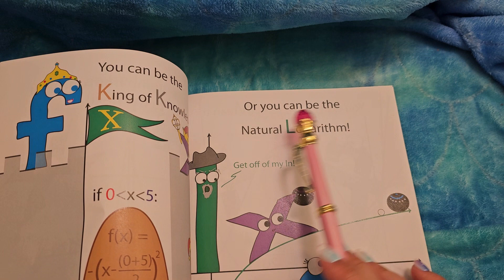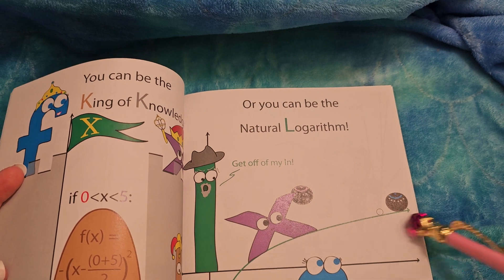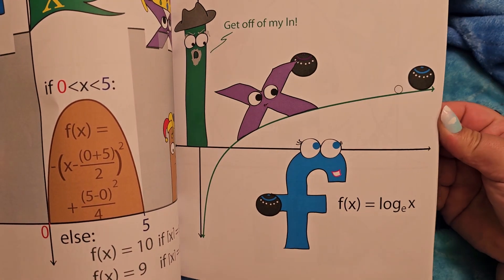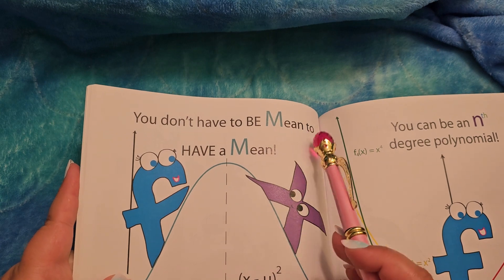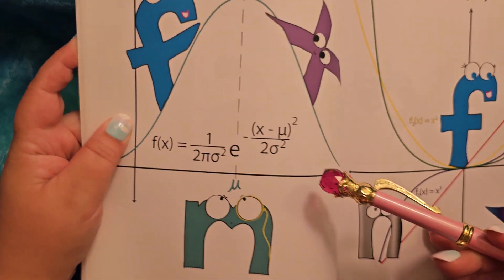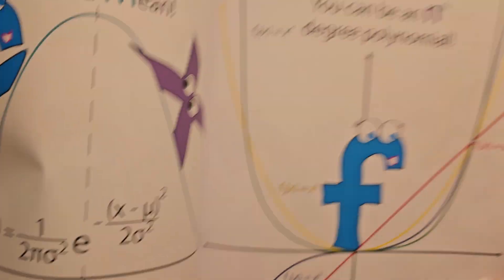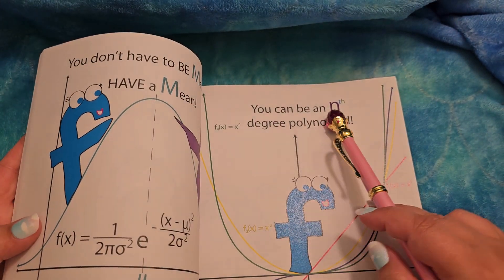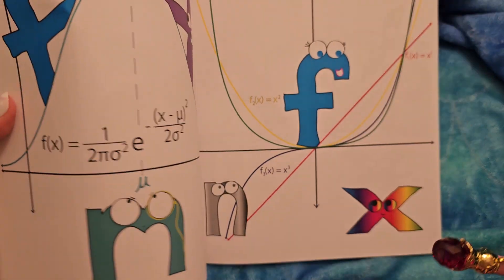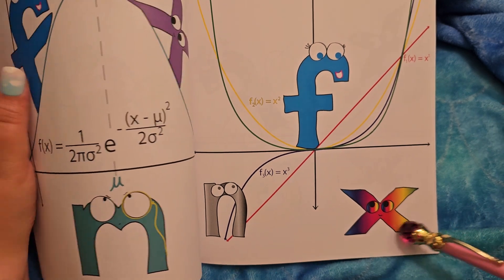Or you can be the natural logarithm — get off my land, Ellen! Oh my goodness, I'm so funny. You don't have to be mean to have a mean. Look at that grumpy M. Mean is a kind of way of averaging something. You can be an nth degree polynomial — that is one way to get an N. Here's the little N, he's like 'whoa, look at all those colors.' He's all rainbow-y. How fun.